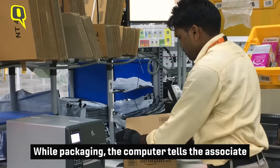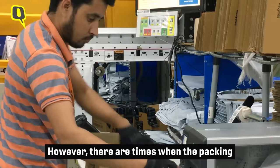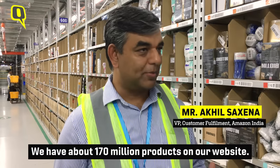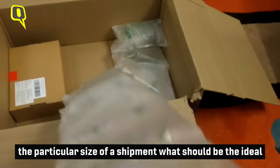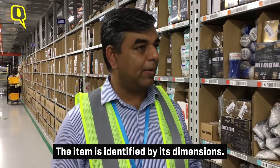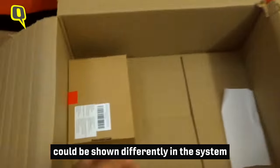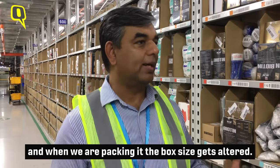While packaging, the computer tells the associate what kind of package is meant for each product. However, there are times when the packaging might not be as expected. We have about 170 million products on the website, and there are algorithms which are always designed to identify for a particular size of shipment what should be the ideal packaging — an item is looked at as a dimension. If there is a defect in that process, which is a very rare occasion, the dimension of the product would be shown differently in the system, and then when we are packing it, it will give a box size of that dimension.